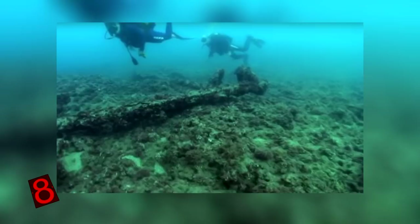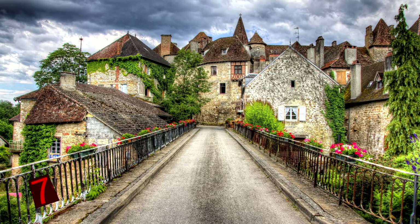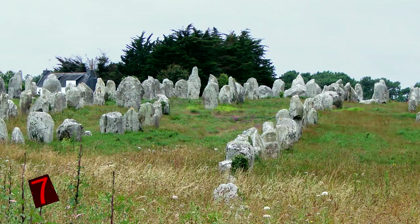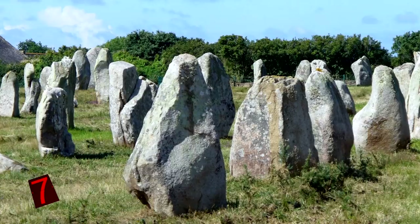Number 7: Carnic Stones, France. Situated in and around the village of Carnic in Brittany, this site consists of rows upon rows of over 3,000 prehistoric standing stones. Archaeologists believe they were originally erected around 3300 BCE, however some of them might be even older, dating as early as 4500 BCE. Given their age, it's perhaps not surprising that only about 700 of them remain intact and standing.